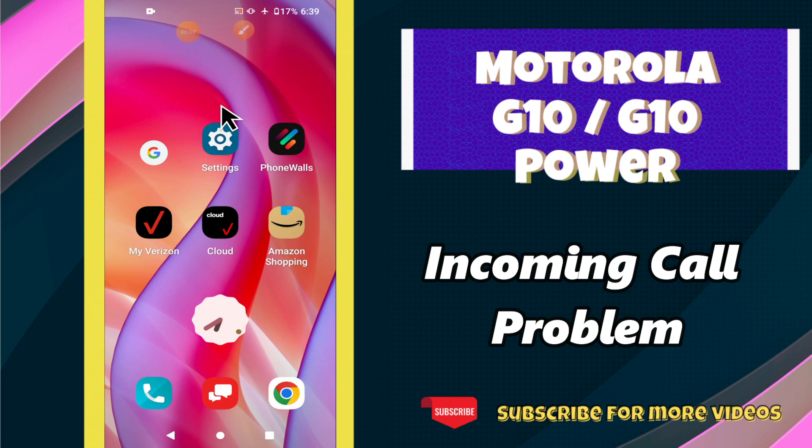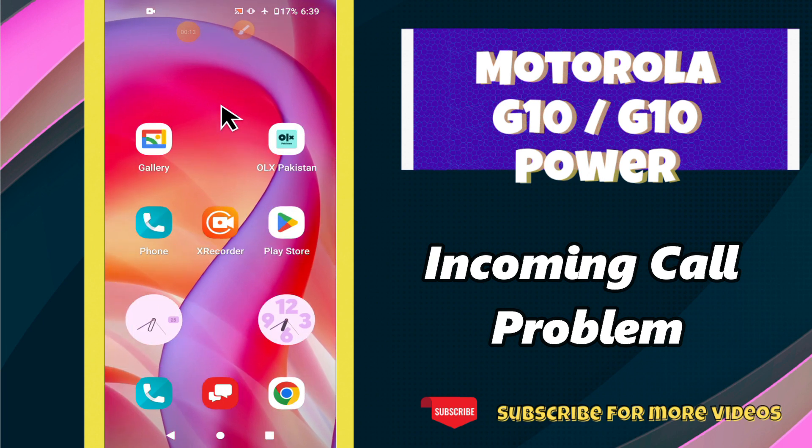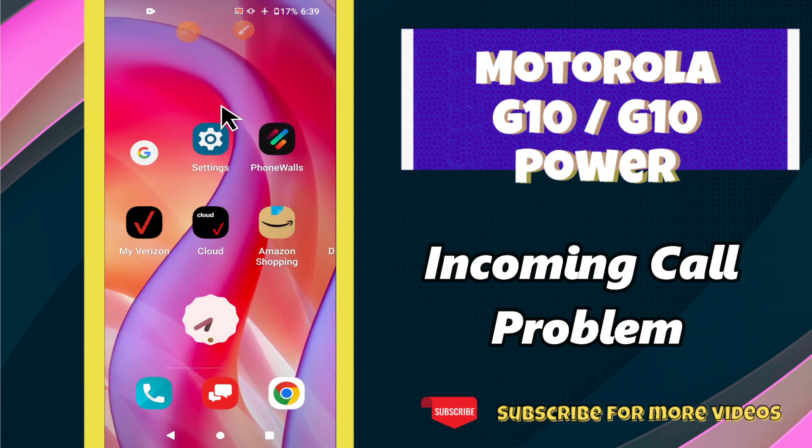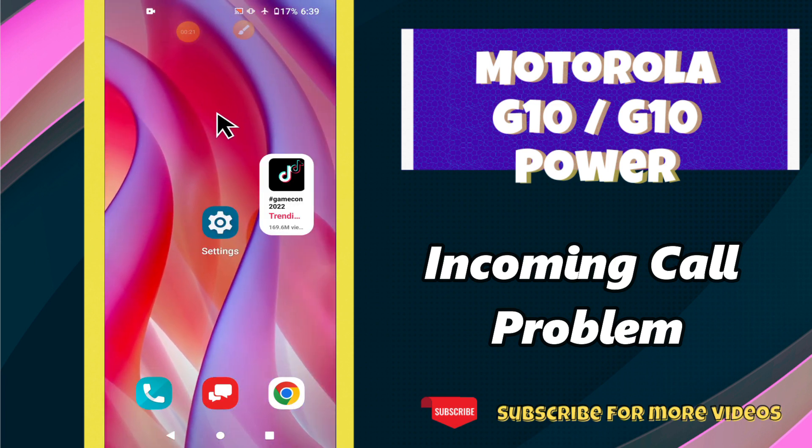Welcome back to another video. In this video I will tell you about how you can fix the incoming call problem in your phone — Motorola G10 and G10 Power. If the incoming call is not showing or the display of the screen is not working, I will tell you how you can easily solve it.